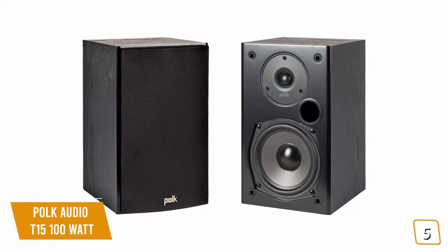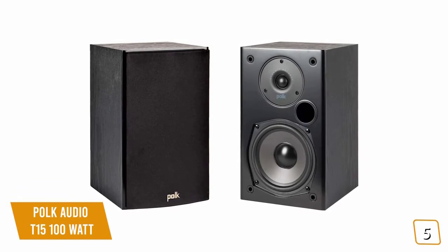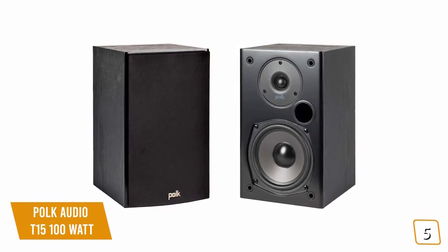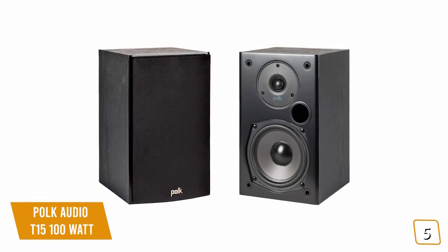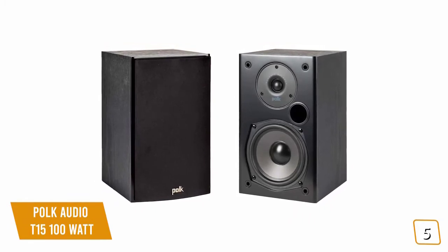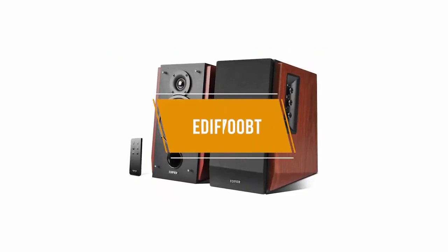If you're looking for a budget pair of bookshelf speakers to beef up your home theater or even just to enjoy your favorite tracks with better audio clarity, then the Polk Audio T15 100 watt speakers are a great choice at a fantastic price that delivers surprisingly impressive sound than you would expect from a budget pair of speakers.